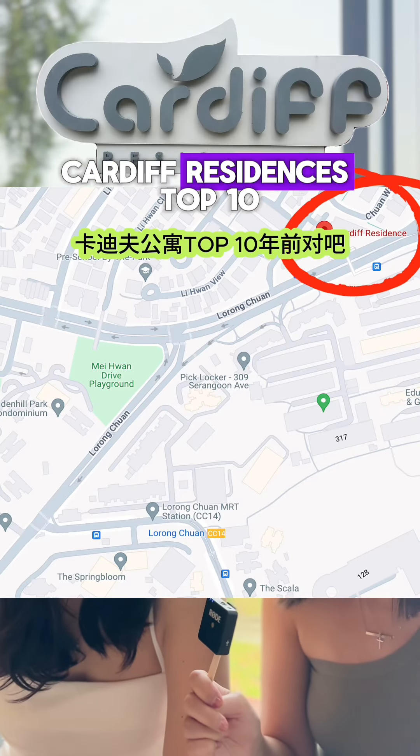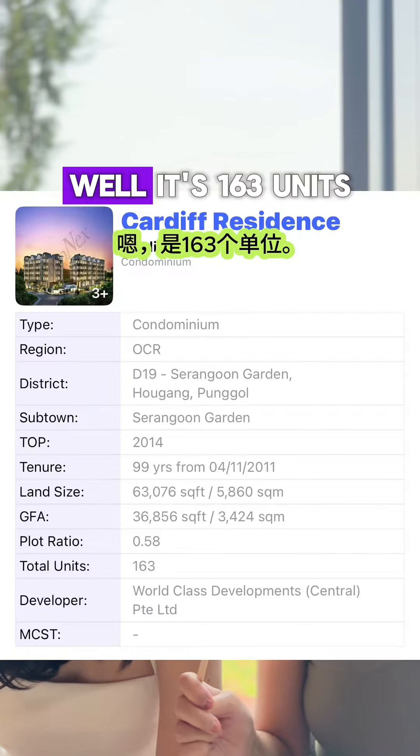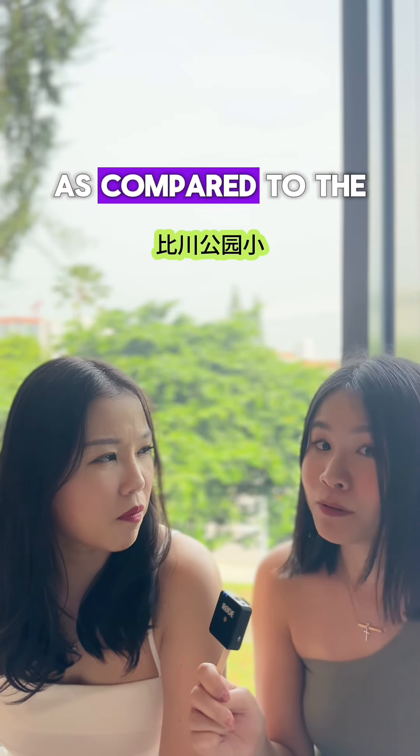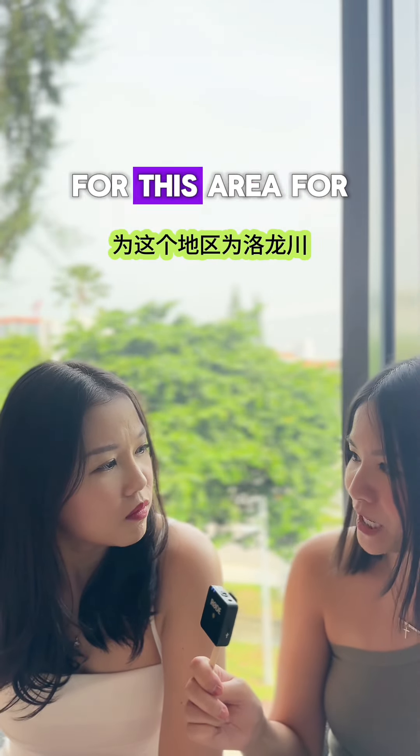Who's the last one? Cardiff Residences, TOP 10 years ago. How many units is Cardiff Residences? It's 163 units, so it's a much different scale compared to The Chuan Park — much smaller. So you can imagine the pent-up demand for this area.